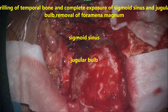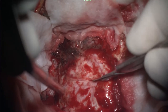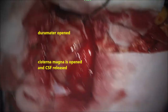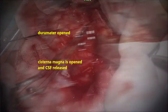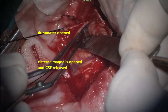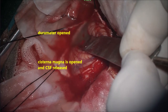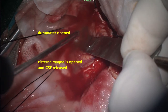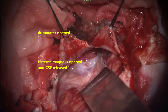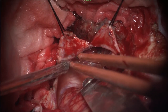Now you see the dura mater is opened and the cerebellum was bulging and tense. To release the pressure, we opened the cisterna magna — in such cases this is very helpful to let out the CSF so that the cerebellum becomes lax and you have enough space for surgical access.